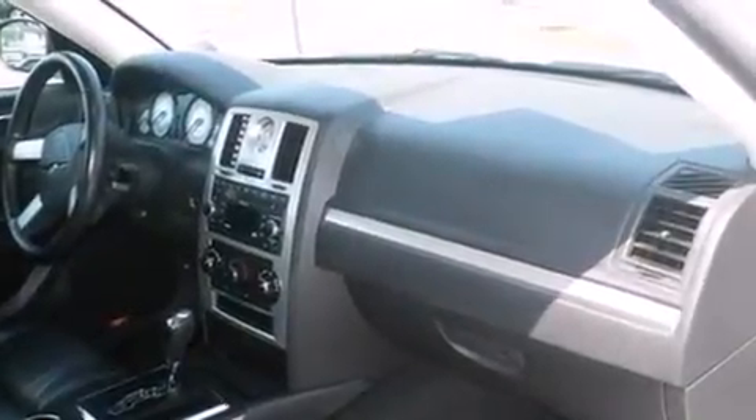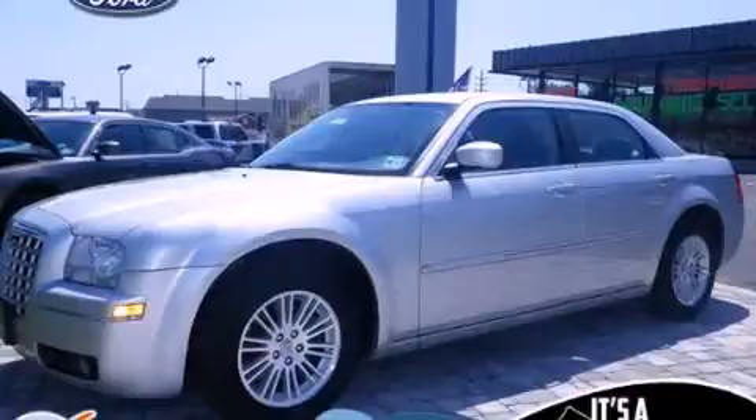Tinted glass is also included, and the leather seats provide great support and create an overall luxurious feel. This vehicle won't last long at this price — call and arrange a test drive now.